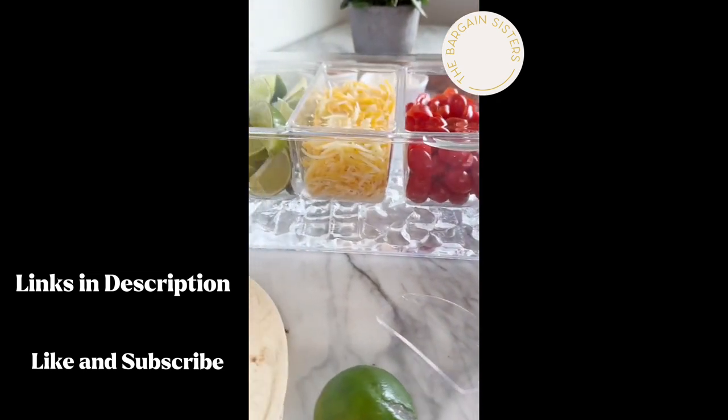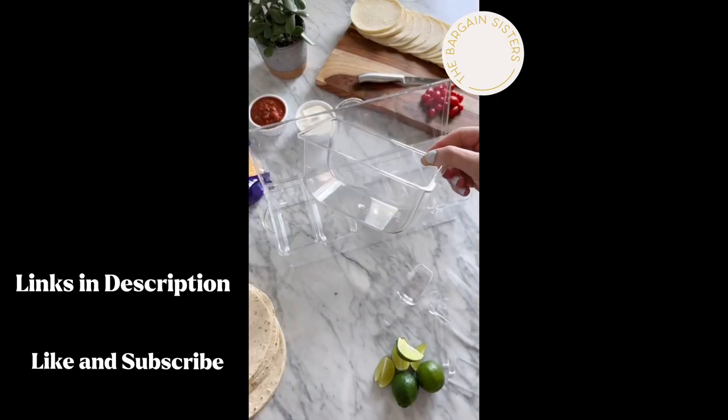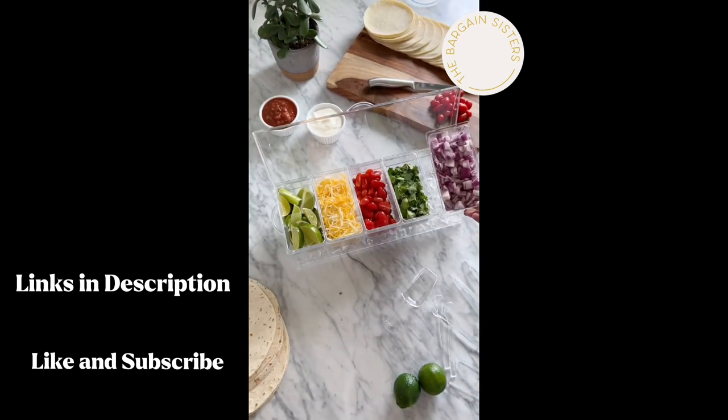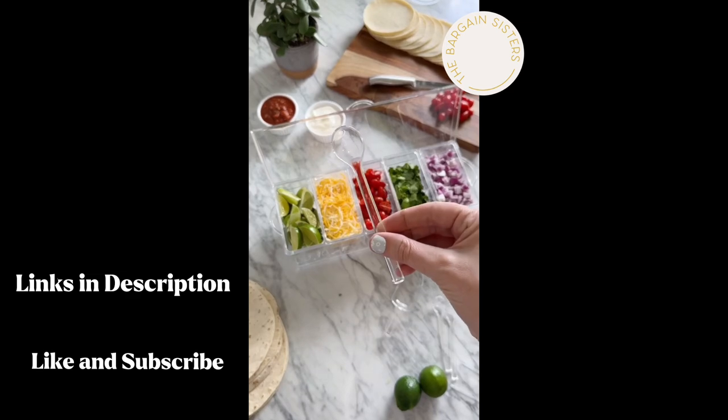If you want to lower your chances of getting salmonella, then you definitely need this condiment caddy. You simply fill it with ice at the bottom to keep all of your choices cold. It's perfect for taco night, burger nights, ice cream bars, and even drink bars.